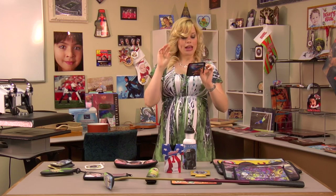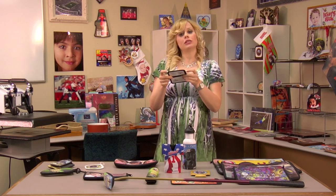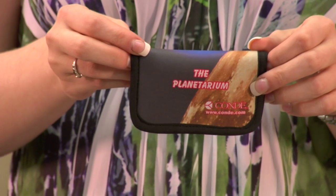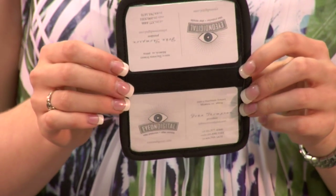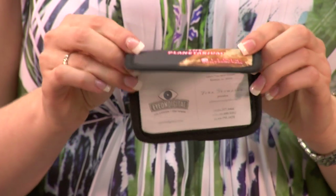This product here we have in two different sizes: small for a business card carrier, or we also have one for our checkbook. These are nice because they're flat, they're soft, and you can carry them in your pocket with ease.